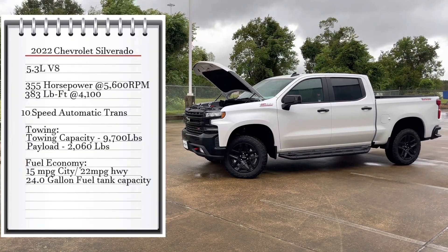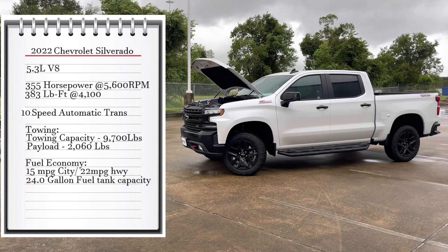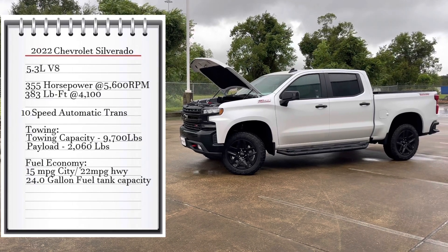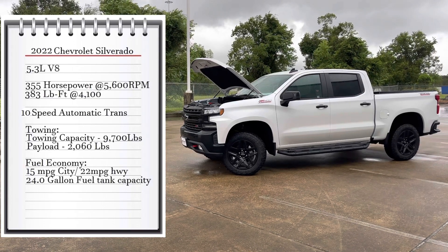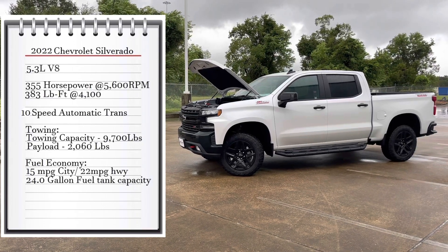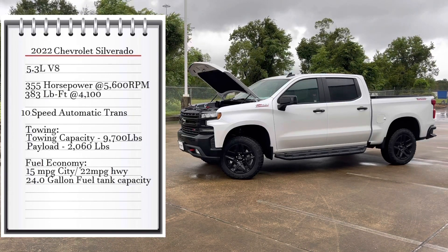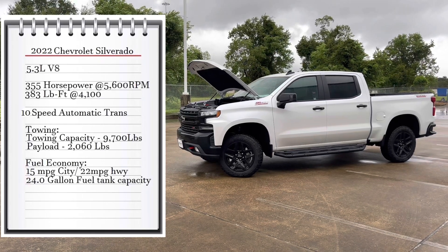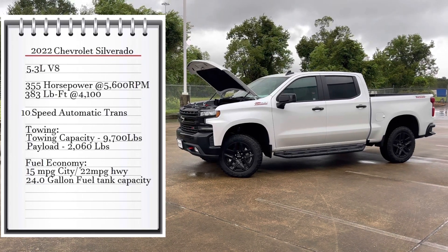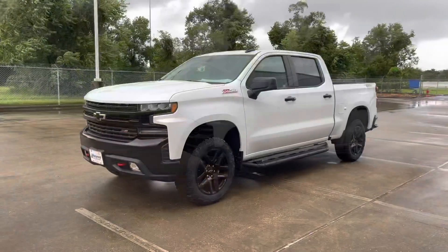The engine on this truck is a 5.3-liter V8 that makes 355 horsepower at 5,600 RPMs and 383 pound-feet of torque at 4,100 RPMs, connected to a 10-speed automatic transmission that sends power to all four wheels. This gives the truck a maximum towing capacity of 9,700 pounds with a 2,000-pound payload. Fuel economy is 15 MPG city, 22 MPG highway, with a 19.4-gallon fuel tank.